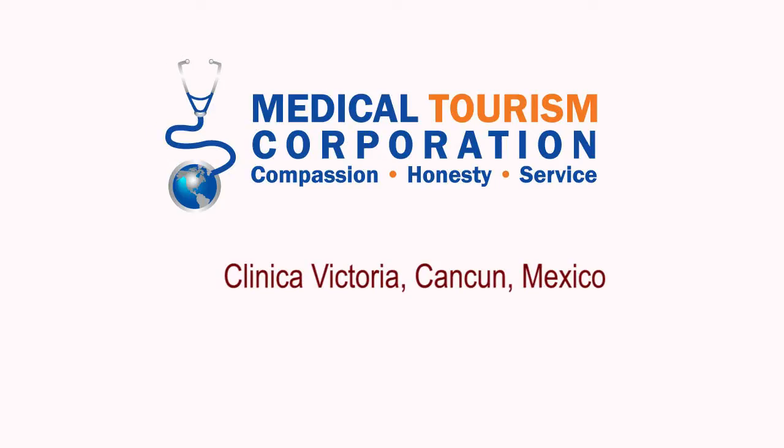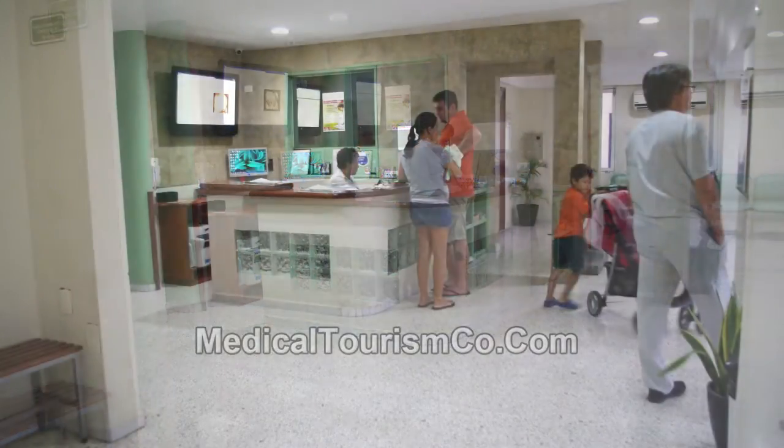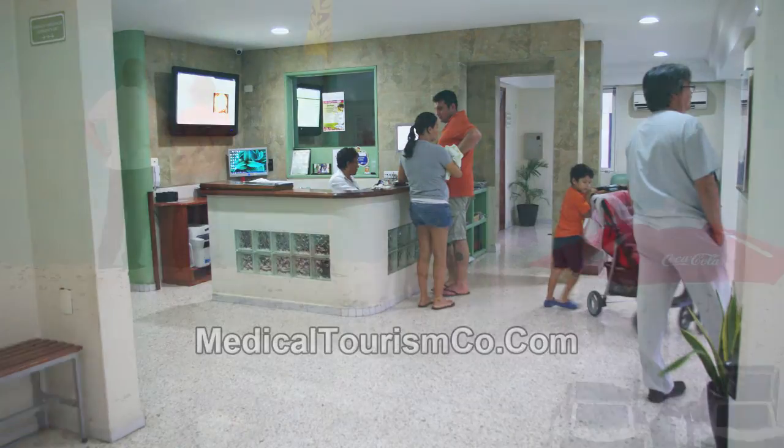This video is based on a Medical Tourism Corporation team visit to Clinica Victoria, a leading healthcare facility in Cancun, Mexico. This hospital, located in downtown Cancun, has been providing quality medical care for over 25 years.